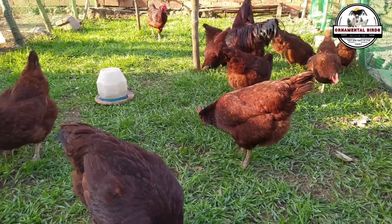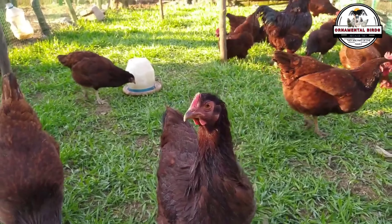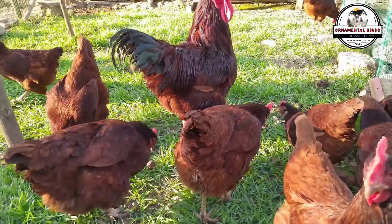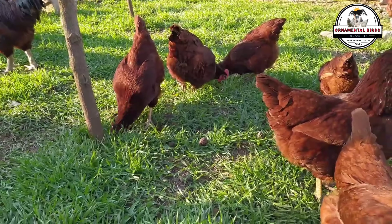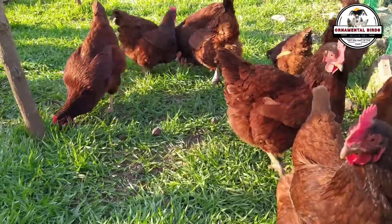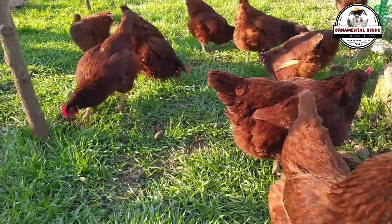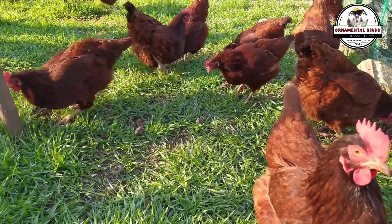The Rhode Island Red is considered a good layer, with a production of between 200 and 250 eggs per year. It has a moderate maternal instinct — some hens can incubate their eggs, but this is very rare in this breed. The eggs are brown in color, medium to large in size, with an average egg weight between 55 and 60 grams. The plumage of the Rhode Island Red is dark and shiny. The temperament is active and sociable, although roosters can be a bit territorial. They are valued for both their egg and meat production, are very hardy birds, and reach sexual maturity between 24 and 26 weeks.